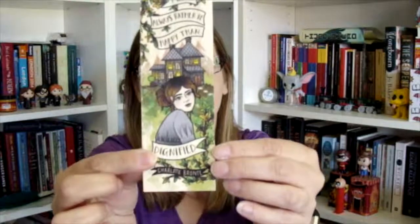An Ink and Wonder bookmark! I love Ink and Wonder. I've really wanted one of these bookmarks — I got my first one in the last Owl Crate box, and now I have another one from this box as well. It says, 'I would always rather be happy than dignified,' by Charlotte Brontë. I love these bookmarks. The colours, the design, the artwork is amazing.